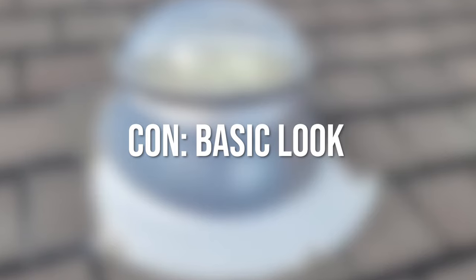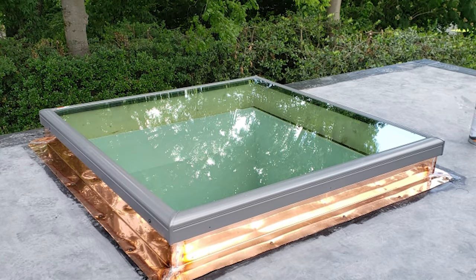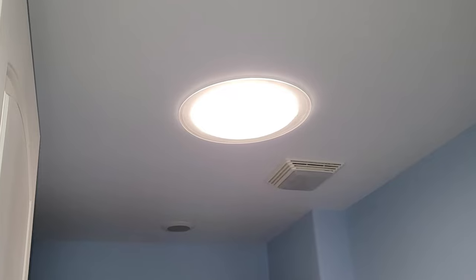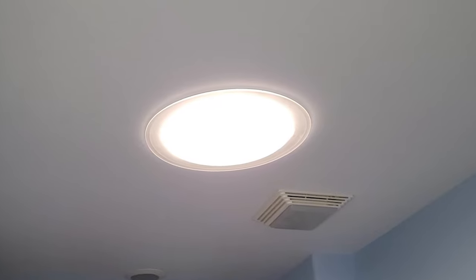Con: Basic look. Many homeowners are a huge fan of the window-like structure that a skylight provides. However, with a solar tube, you're going to get a basic circular shape. To many homeowners, the hole cut into your roof where the natural light shines through is virtually indistinguishable from a similar bulb structure. So if you're looking to wow house guests, it's not going to be that standout compared to a skylight. You'll still notice the difference as the sun rises and sets — it's not the same as a standard bulb.